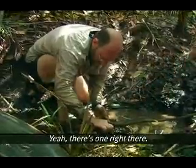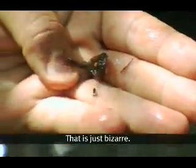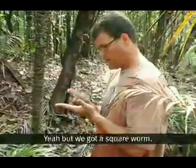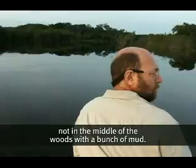You see one? Yeah, this one right there. There's a worm — and this worm is square. That's just bizarre. No fish there, no fish here. Yeah, but we got a square worm. Sometimes you find them, sometimes you don't. Normally though, you're in a boat with a fishing pole, not in the middle of the woods with a bunch of mud.